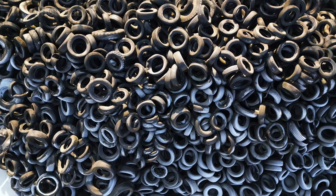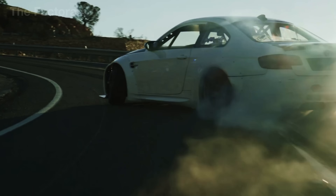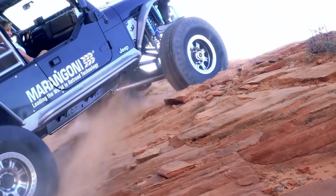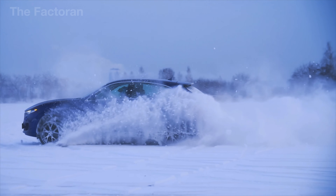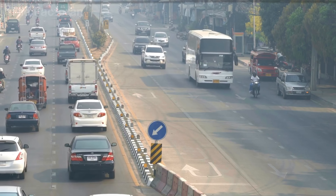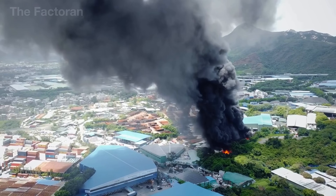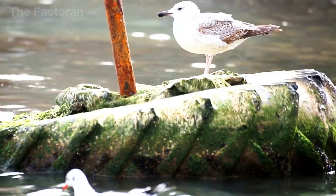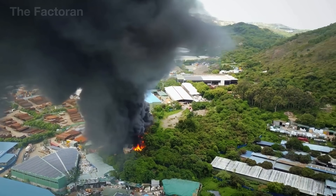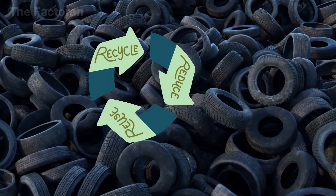Every year, after traveling hundreds of thousands of kilometers, billions of tires are discarded, piling up in landfills or abandoned in nature. Unlike biodegradable materials, tires are nearly impossible to break down over time — they contain synthetic rubber, mineral oils, heavy metals, and other highly durable chemical compounds, all of which pose long-term risks to soil, water, and air quality. When burned in uncontrolled environments, tires can release toxic gases like dioxins and benzene. Left to degrade in the open, wind and rain can gradually wash microplastics into waterways, silently entering ecosystems and the food chain.